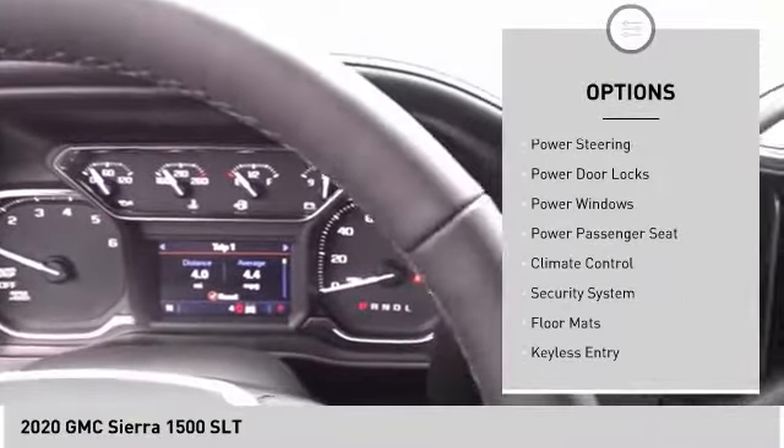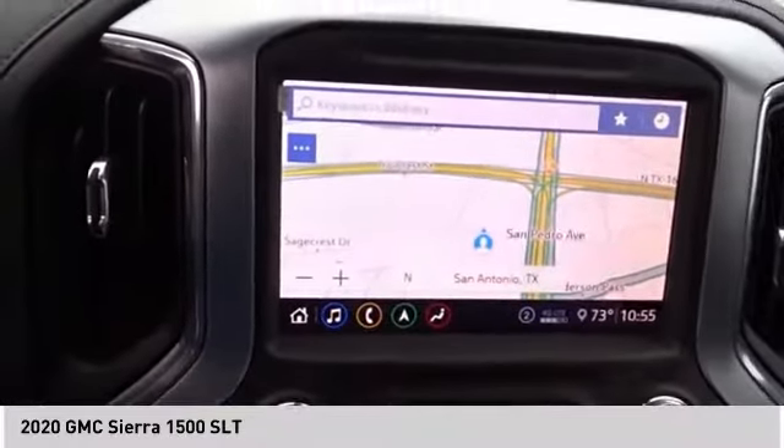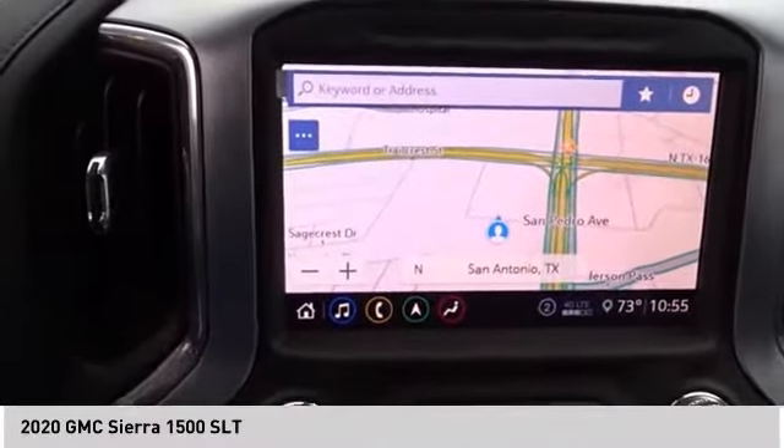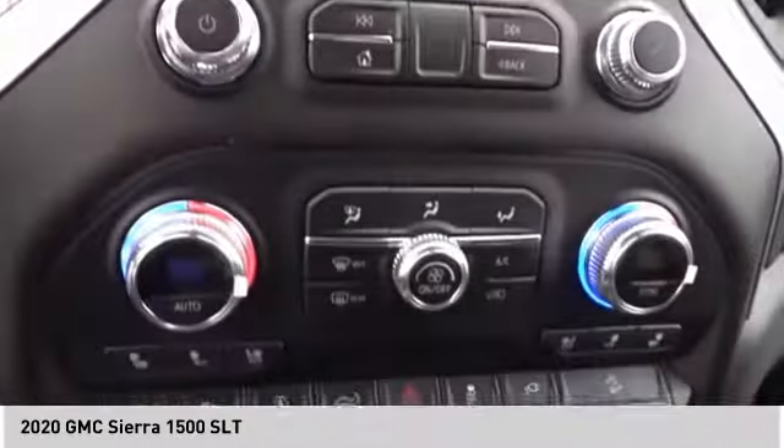Stability control, daytime running lights, remote engine start, mini spare tire. This vehicle offers reliability and good looks at a great price, so come in and take a test drive today.